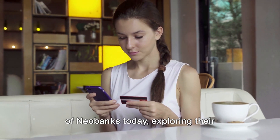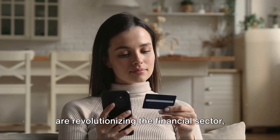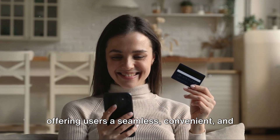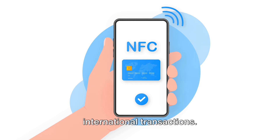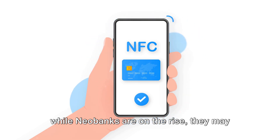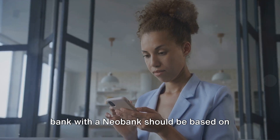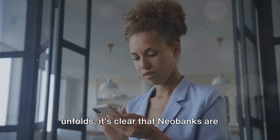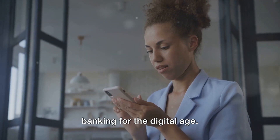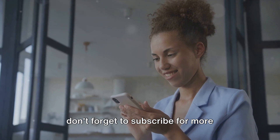We've taken a deep dive into the world of neobanks today, exploring their benefits and how they compare to traditional banks. We've seen how these digital-only banks are revolutionizing the financial sector, offering users a seamless, convenient, and low-cost banking experience right at their fingertips, with user-friendly apps providing instant notifications, budgeting tools, and easy international transactions. However, while neobanks are on the rise, they may not offer some of the more complex services that traditional banks do. Choosing to bank with a neobank should be based on your individual needs and circumstances. As the fourth industrial revolution unfolds, neobanks are playing a pivotal role in reshaping banking for the digital age. Stay curious, stay informed, and don't forget to subscribe for more insights into the tech revolution.